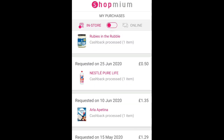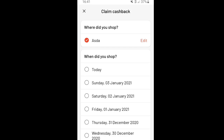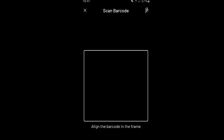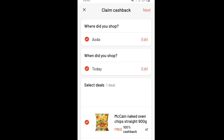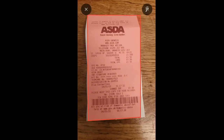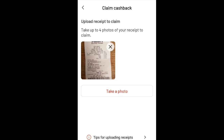Checkout Smart works the same way. We went to Asda today - scan the barcode of the product, which is the chips. It recognizes it, then take a picture of the receipt - it almost does it for you. Then send your request off.